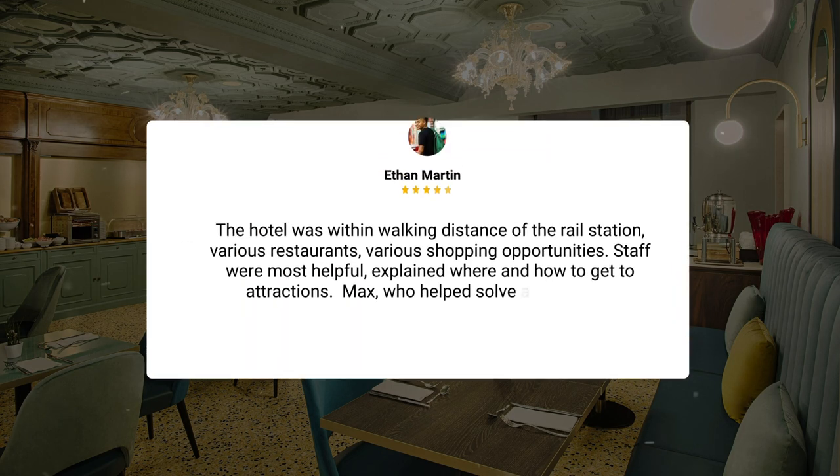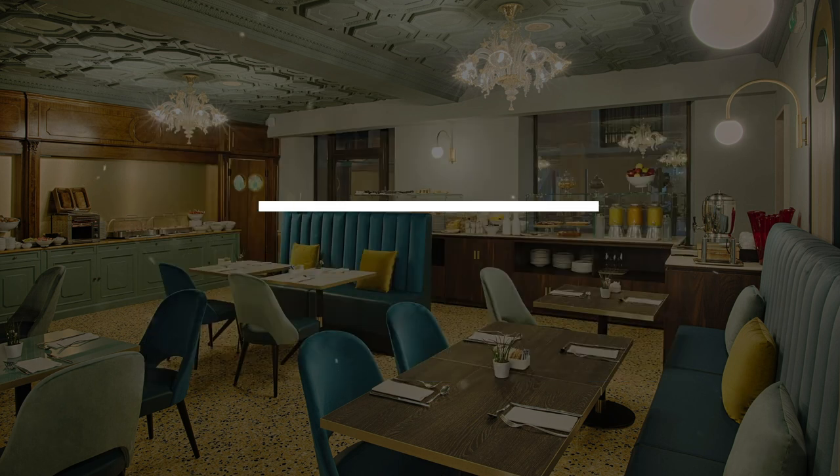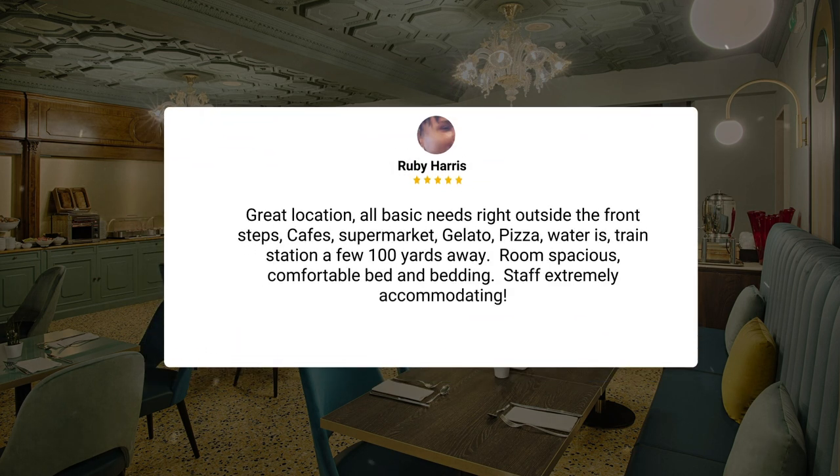The hotel was within walking distance of the rail station, various restaurants, and various shopping opportunities. Staff were most helpful, explained where and how to get to attractions. Max, who helped solve a crisis, was especially helpful. Great location, all basic needs right outside the front steps.